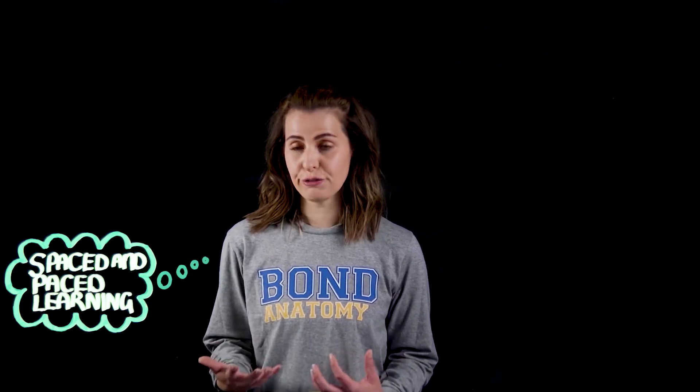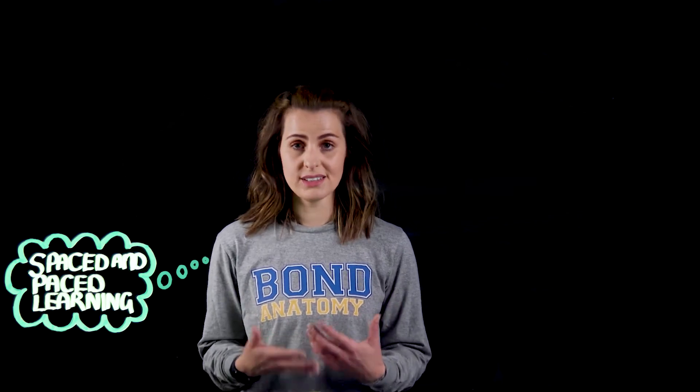To fully appreciate what spaced and paced learning is, we need to first understand an important psychology model: the Ebbinghaus forgetting curve. The Ebbinghaus forgetting curve is a plot that shows us the amount of information our brains can retain versus the time lapse from when that content was first learnt or delivered.